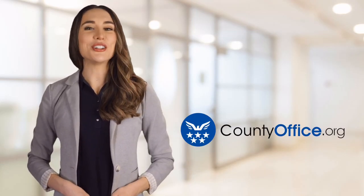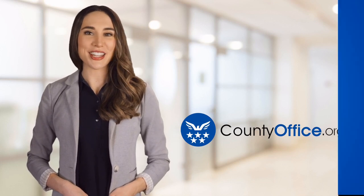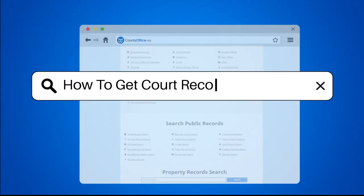Welcome to County Office, your ultimate guide to local government services and public records. Let's get started. How to get court records expunged.